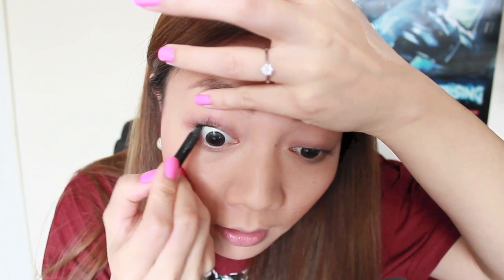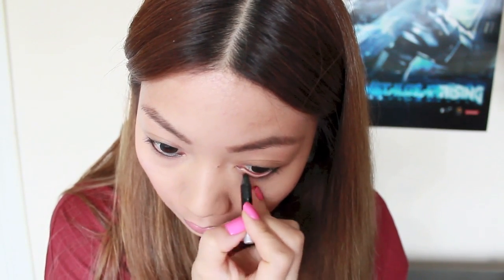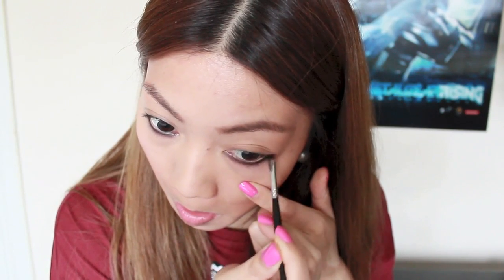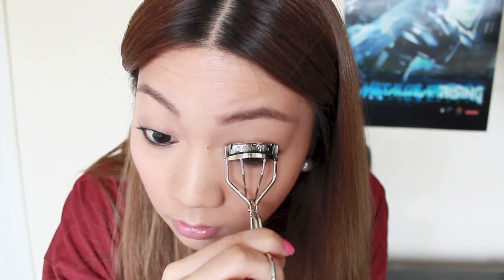I'm not going to bother with any eyeshadow. I'm going to fill in my upper waterline and line my lower waterline, then just smudge the outer a little bit. I'm just about at one minute and I'm going to curl my eyelashes. Ouch — yeah, curling eyelashes in a rush is probably not the best thing to do.